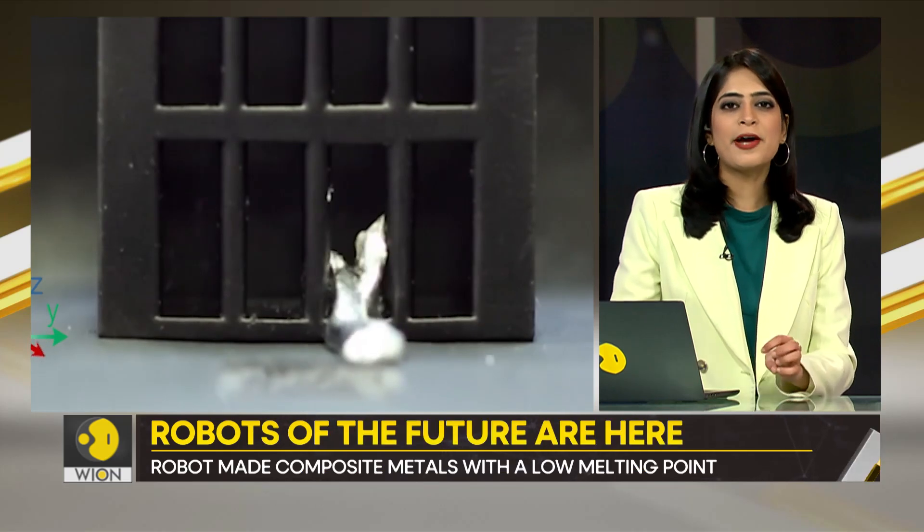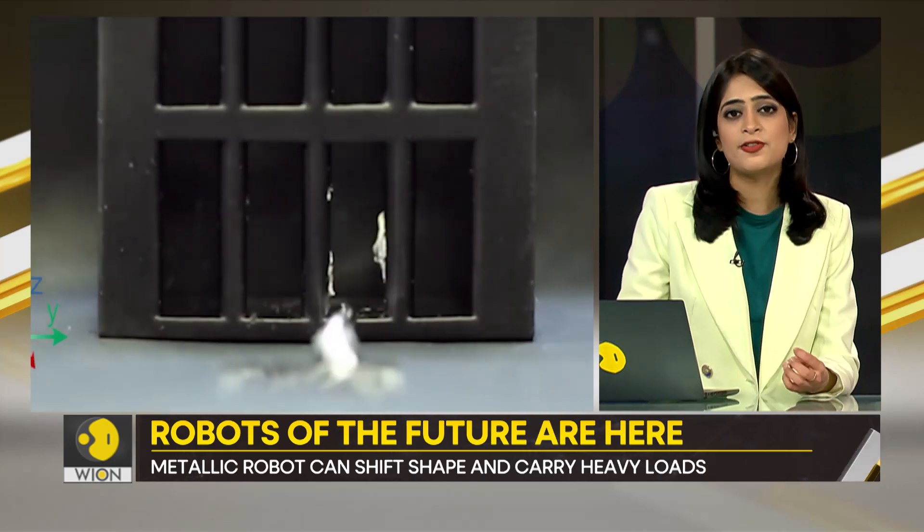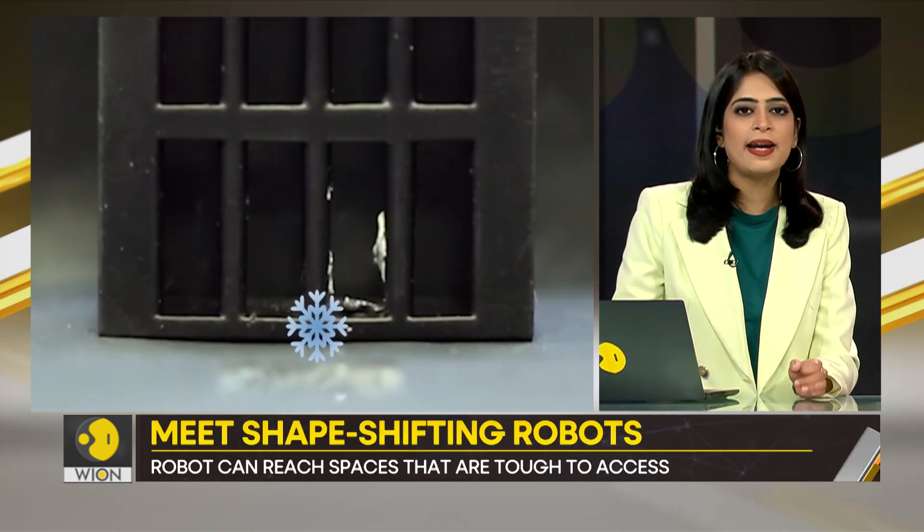The metal microbot would remind you of the character T-1000 in the Terminator movie franchise. But this invention means it can benefit mankind.